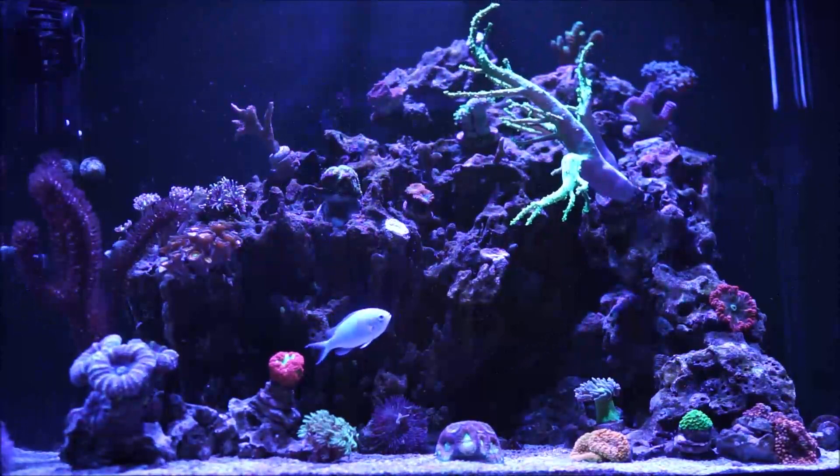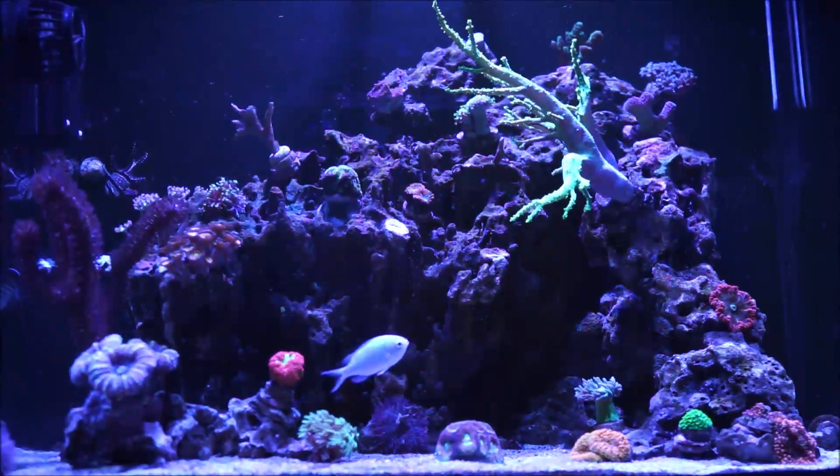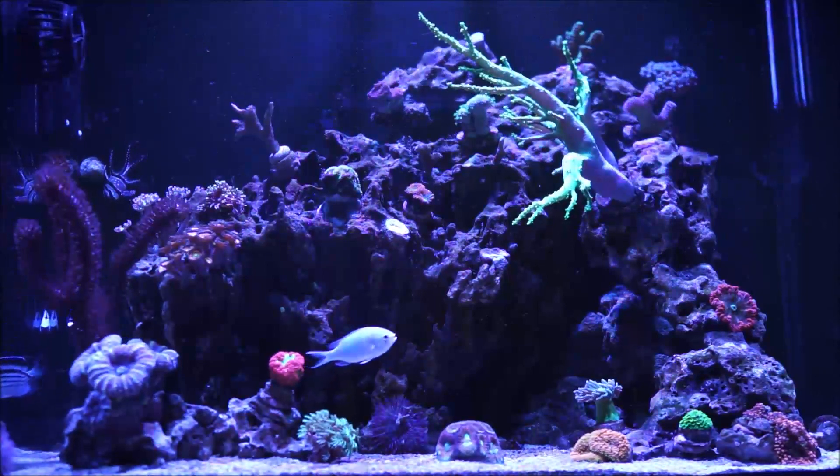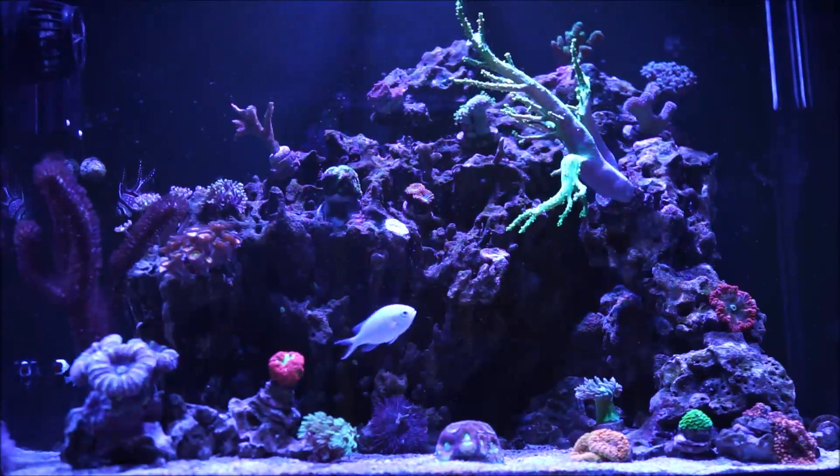So first of all, what is the definition of flowing your reef? Flowing your reef is the amount of water in gallons that is moved per hour by a piece of equipment.